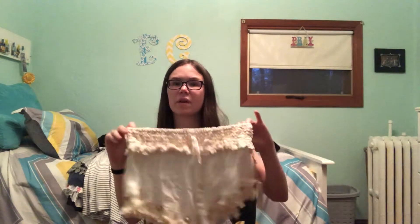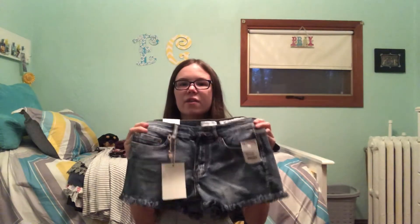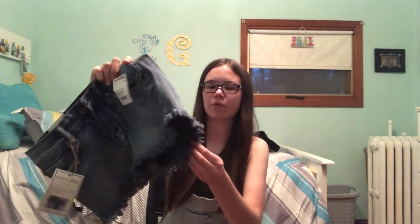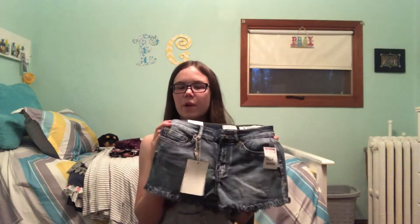Next are these white shorts — not exactly plain, they have little cut-out mirror circles on the bottom, kind of funky. I wear these over a swimsuit at the pool or the lake. I actually got these in Florida back in January so I've been waiting a long time to wear them. Then there are these plain jean shorts that are distressed at the bottom. They're a little short for school so I haven't worn them yet, but I'm ready to wear them this summer. These are from TJ Maxx.